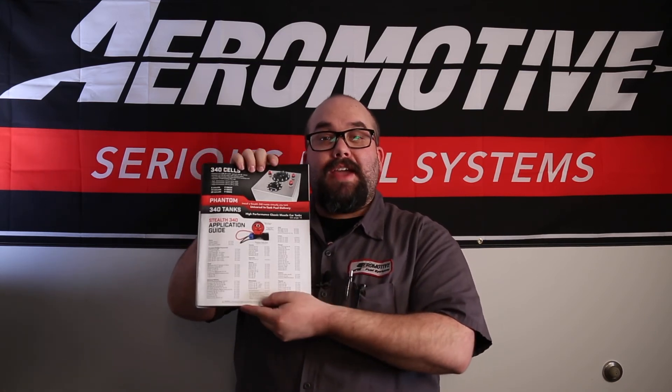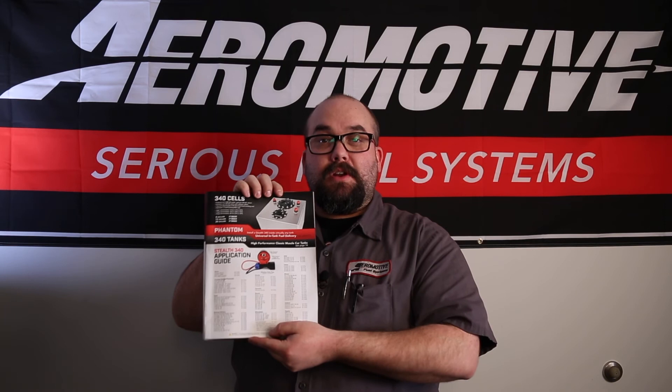Make sure you check out our website or our catalog for a more detailed description of applications. Thanks for watching our video about our 340 liter per hour fuel pumps. If you have any further questions or concerns, feel free to give us a call or log on to our website to check out our products.